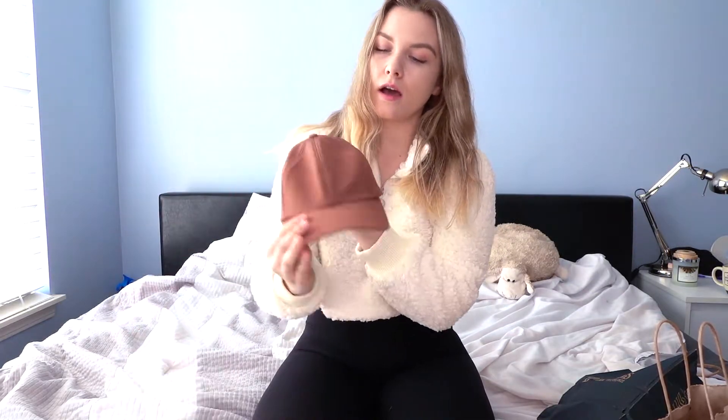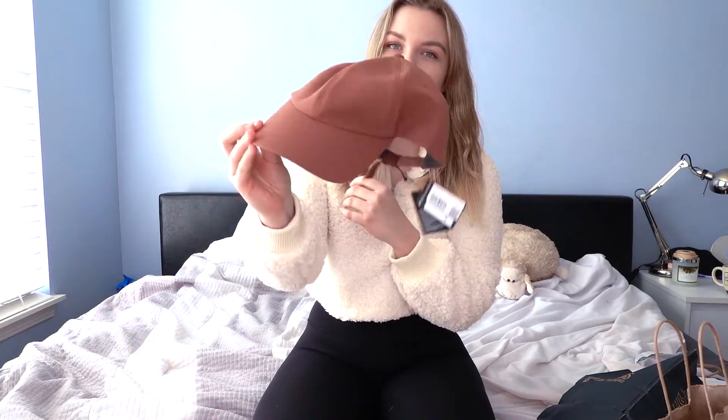Hi guys, I'm coming to you with a Black Friday haul today. I know it's a little bit late but better later than never. So the first store I went to was Lululemon and I got this super cute hat.